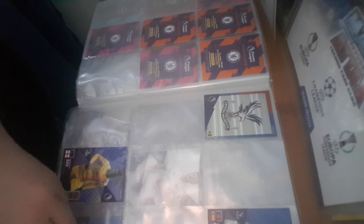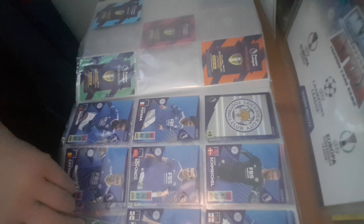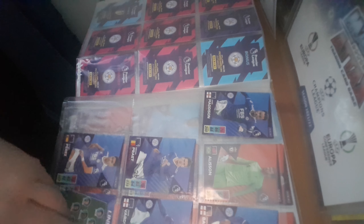Crystal Palace, Crystal Palace again. The badges look absolutely sick this year — well done to Panini for the badges especially. We've got Everton next. And then we have Leeds United — again, another amazing badge. We've got Leicester which is nearly completed; I think I need four more Leicester and then I've completed Leicester, which is pretty good.